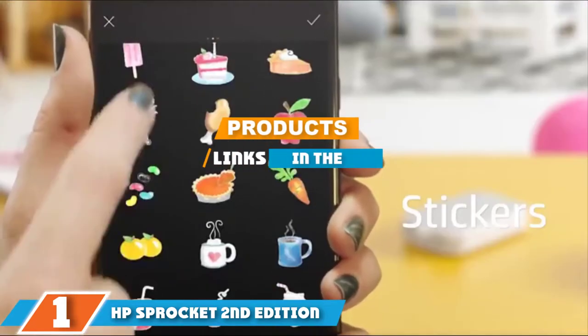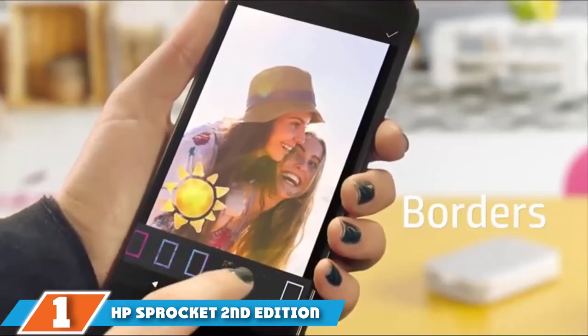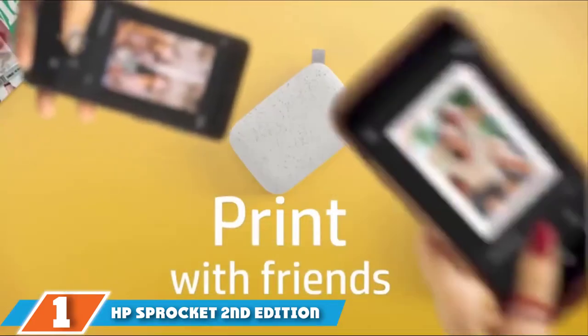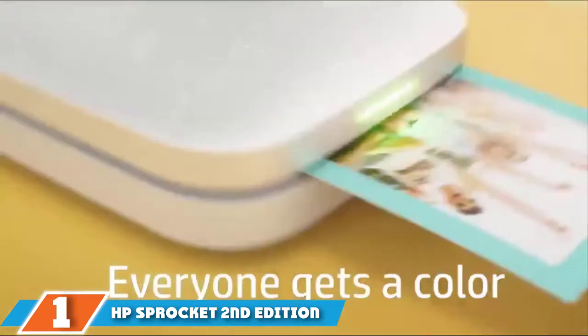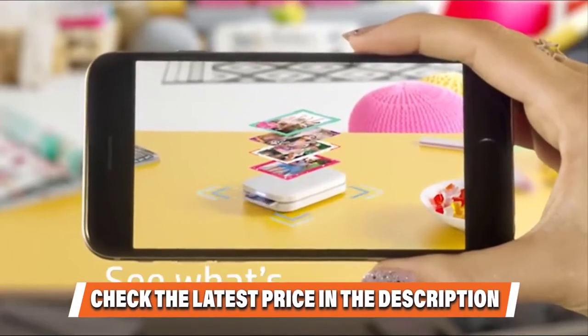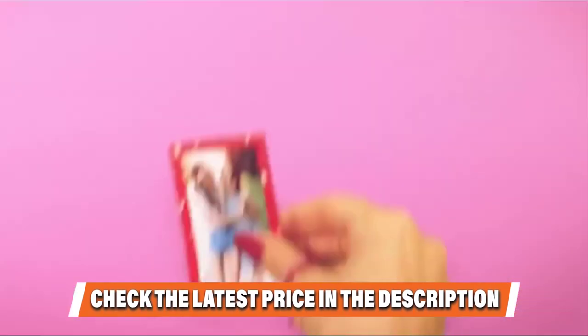The HP Sprocket 2nd Edition is the follow-up to the highly acclaimed Sprocket and Sprocket Select. Released in 2018, it prints 2x3 inch sticky-backed photos using ZINK technology. The result is photos that are far superior in quality over the original models. It connects via Bluetooth to Android and iOS devices using the HP Sprocket app, and the app allows you to edit, crop, and add filters.